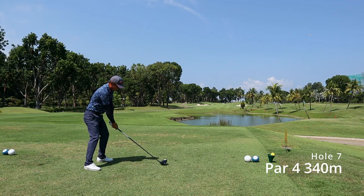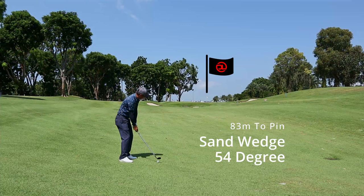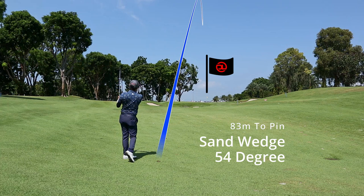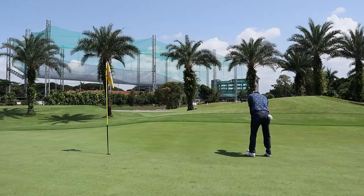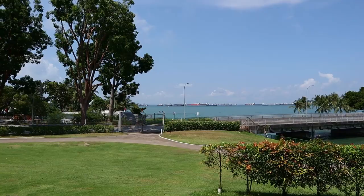Hole 7 — the wind was against me. I hit a left-to-right shot, a mini cut, to place the ball in between the two bunkers. I was left with a flick of a wedge and a nice 10-foot birdie look. Not the best read, but I'll take the par.